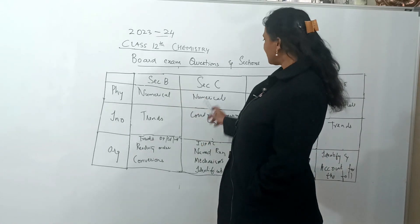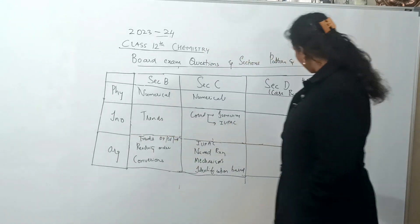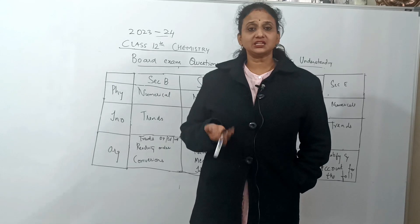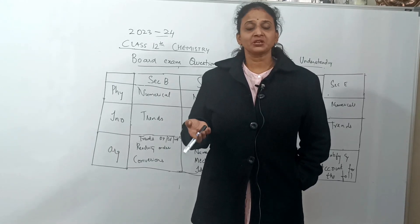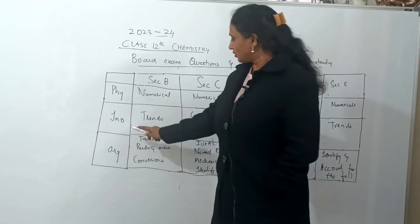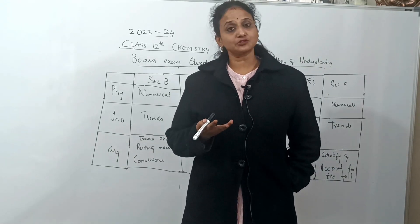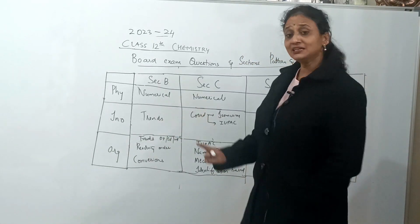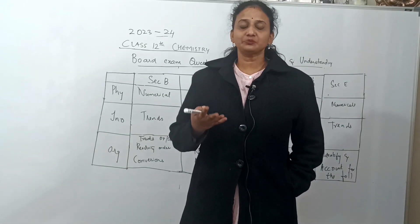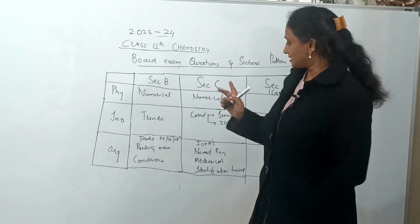For inorganic chemistry in Sections B, C, and E, trends are the main focus — especially D&F block element trends, which we'll study chapter by chapter as separate videos. For coordination compounds, IUPAC nomenclature, isomerism, and bridging ligands are very important and will be covered thoroughly.